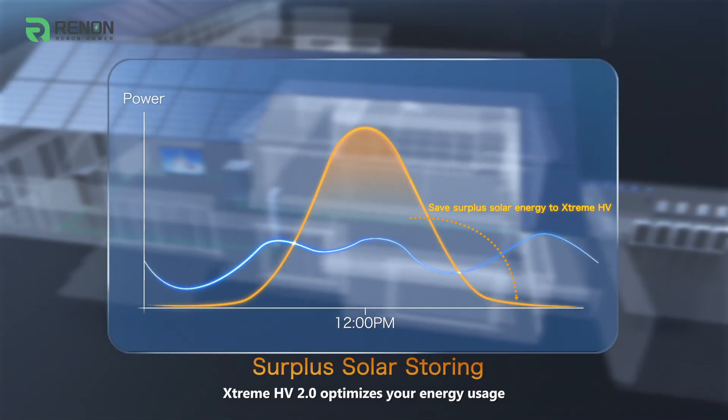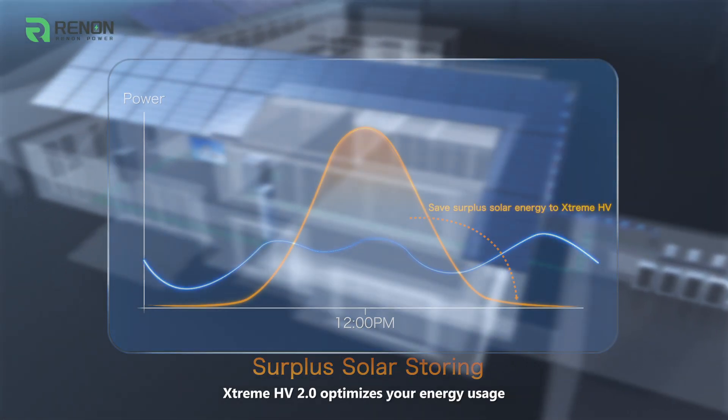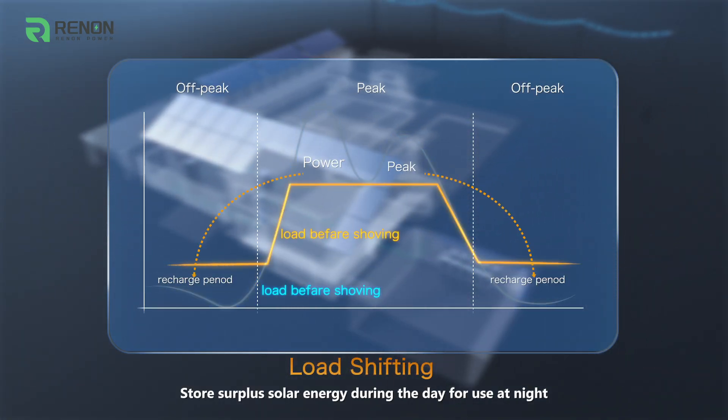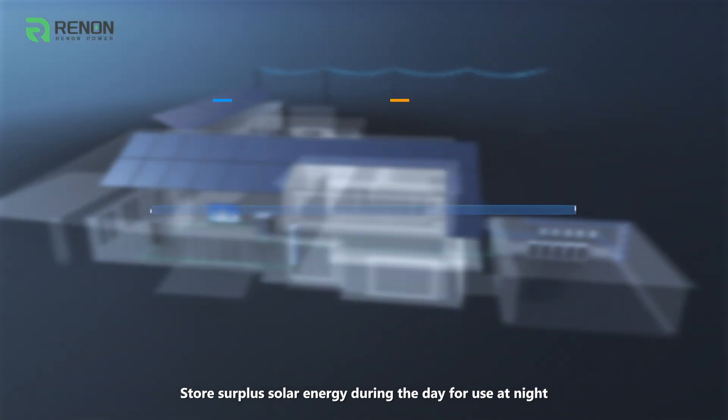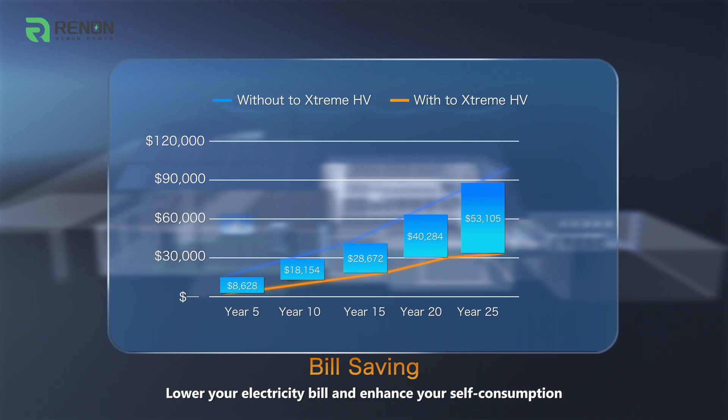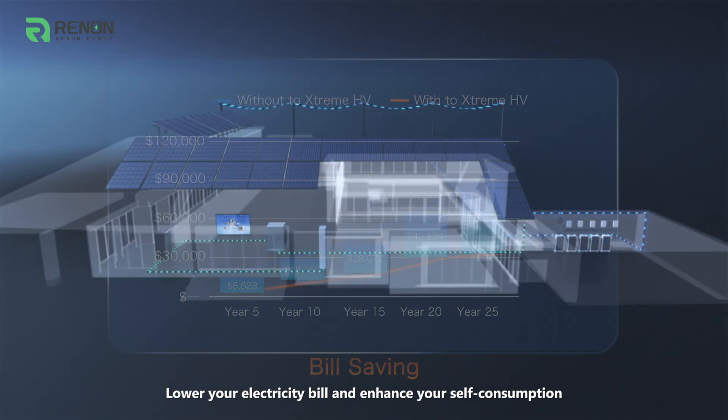Xtreme HV 2.0 optimizes your energy usage. Store surplus solar energy during the day for use at night, and shave off peak hours during high electricity rates. Lower your electricity bill and enhance your self-consumption.